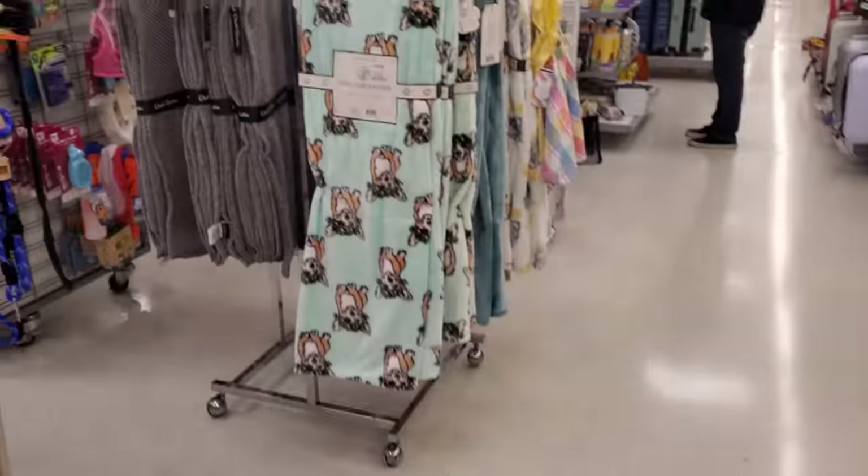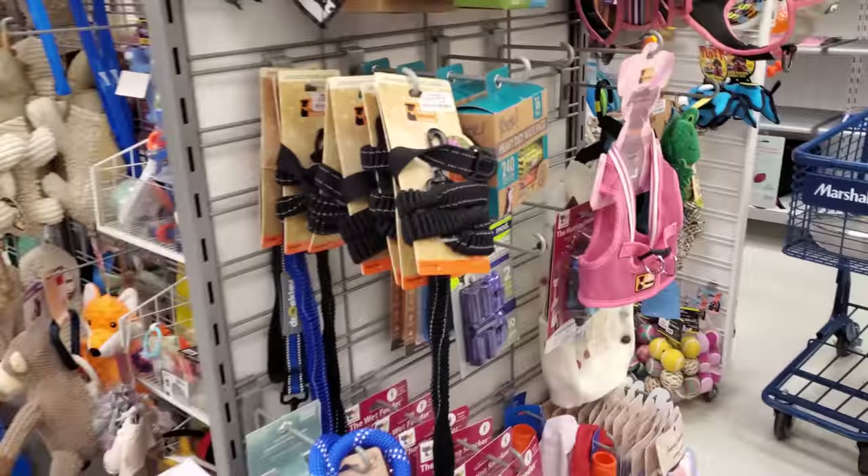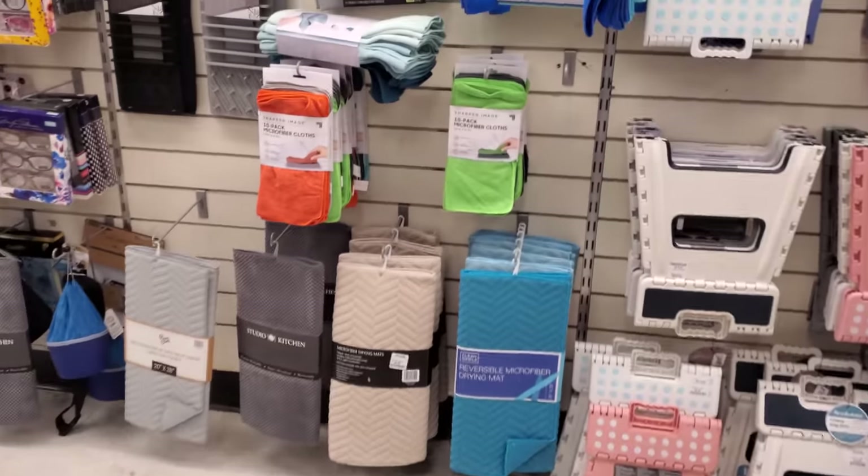I went through my daughter's closet, got some tote bins. I couldn't believe I filled up three tote bins. I was like, oh my gosh. And I got to get more. Here's a microfiber cloth.